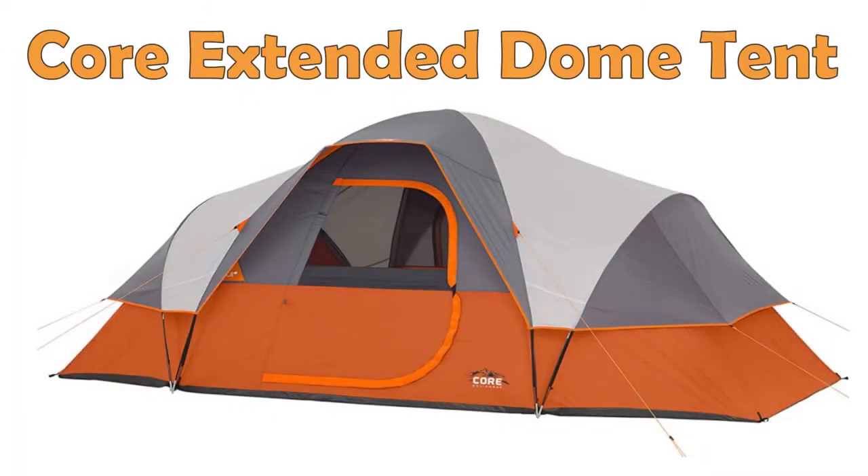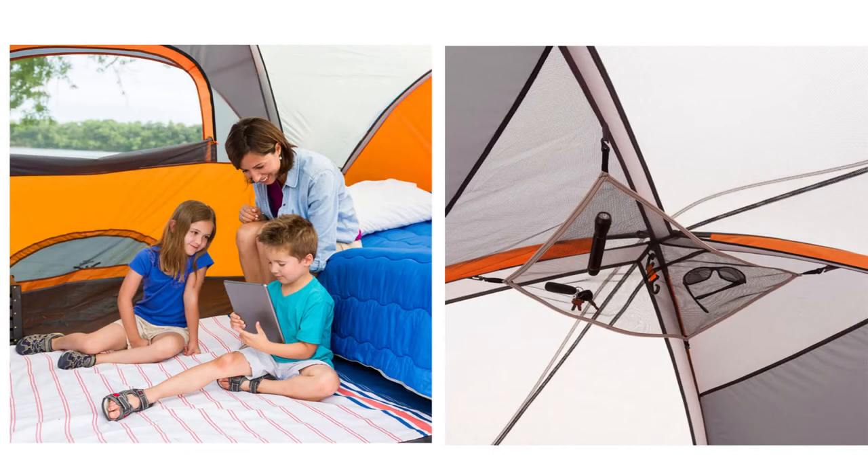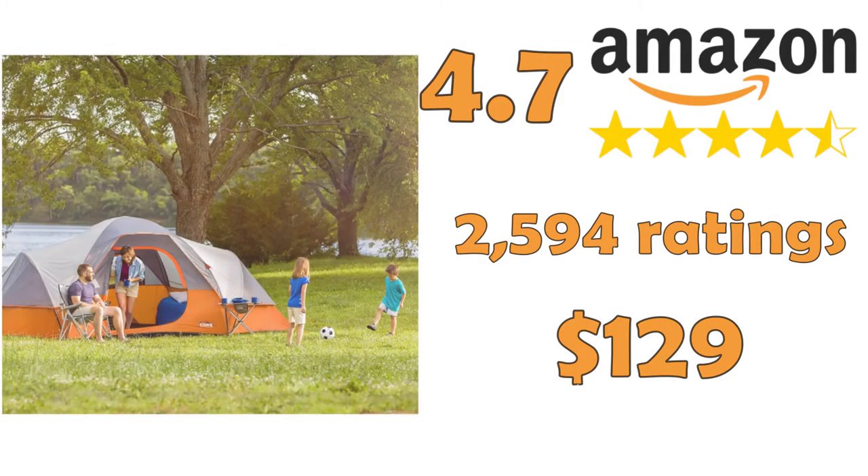Core 9 Person Extended Dome Tent — Amazon's choice for waterproof camping tents for up to eight people. This comfortable dome tent fits three queen-size air mattresses. It features a gear loft with lantern hook and pockets to keep all items organized and off the floor.